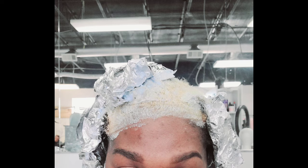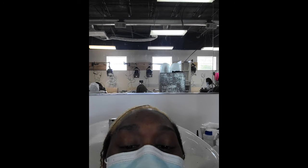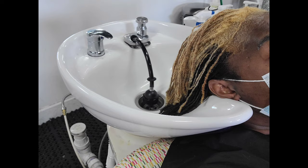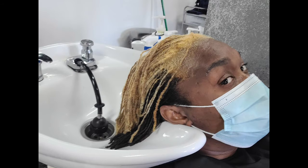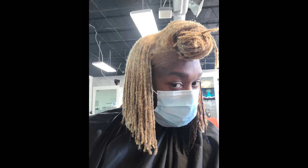They had to bleach my hair two times because my old hair was taking too long to bleach, and I had put color in my hair previously. But yeah, she bleached it — she finally got it bleachable and colorable. That bleach actually looked kind of good.